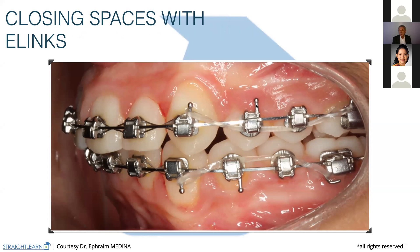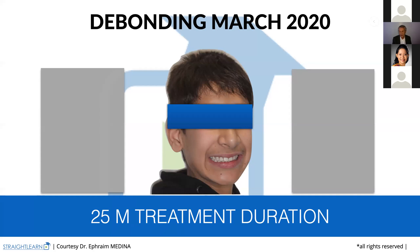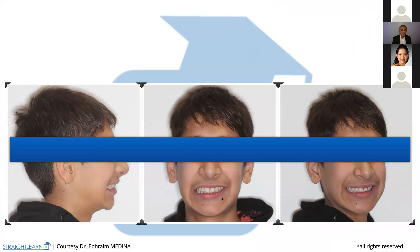And then we debonded the patient on March 25 — just some days ago. I always try to show new cases and not cases from 20 years ago. The treatment was 25 months' duration. And the patient now has a special smile. Look at the profile — the mandible has gone forward easily without any problem. And this is something that we needed to do — to put forward the upper incisors to allow the mandible to grow and change the profile.